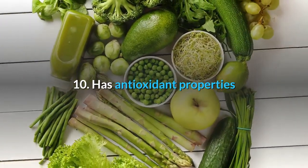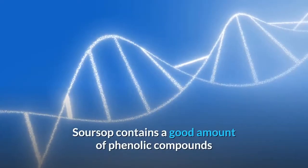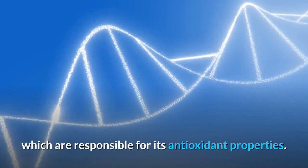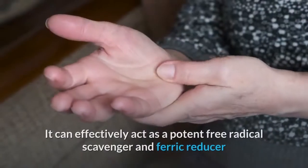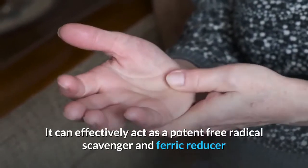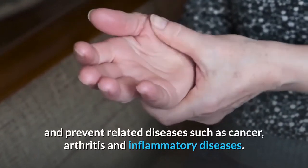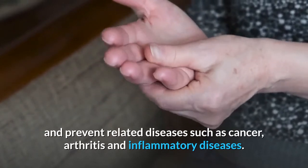10. Has antioxidant properties. Soursop contains a good amount of phenolic compounds which are responsible for its antioxidant properties. It can effectively act as a potent free radical scavenger and ferric reducer, and prevent related diseases such as cancer, arthritis and inflammatory diseases.